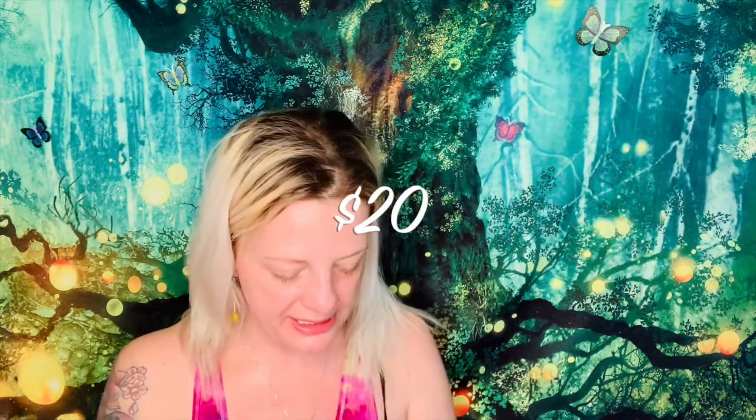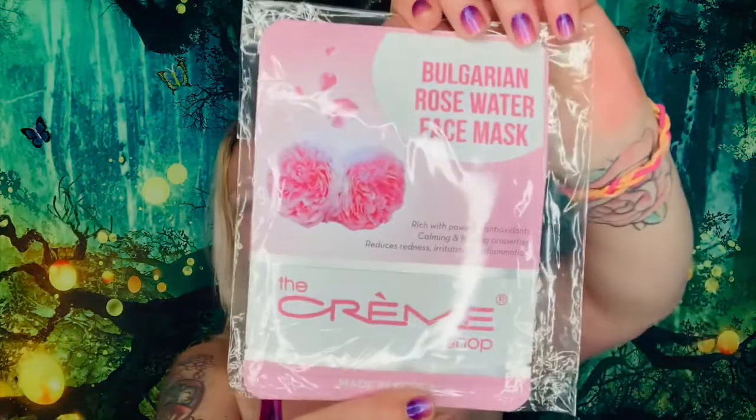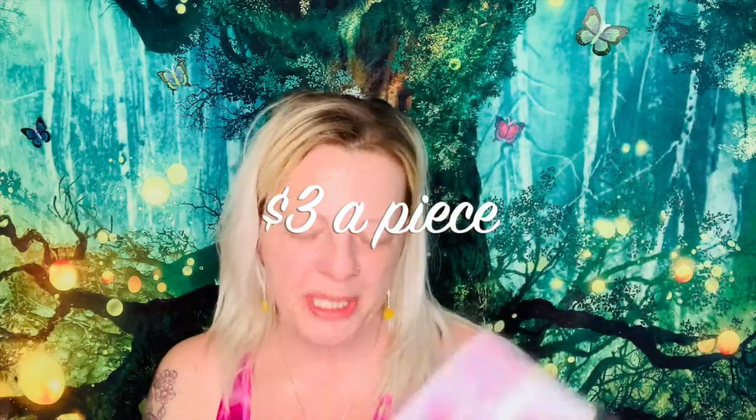The last item is an add-on I chose: the Cream Shop Rose Water Sheet Face Mask, a set of two. These retail for $3 a piece, so I saved some money there. That's everything I got in my Glam Bag X — I'm so excited! Tell me down below what you think.